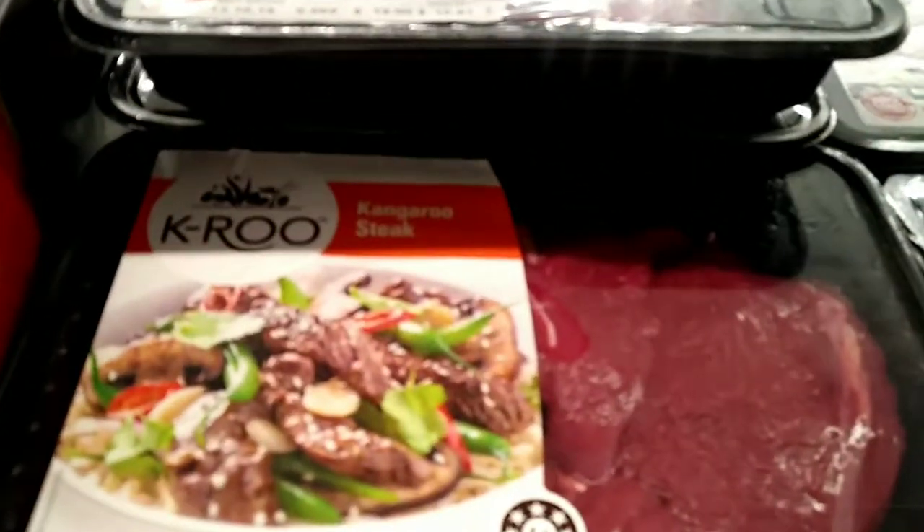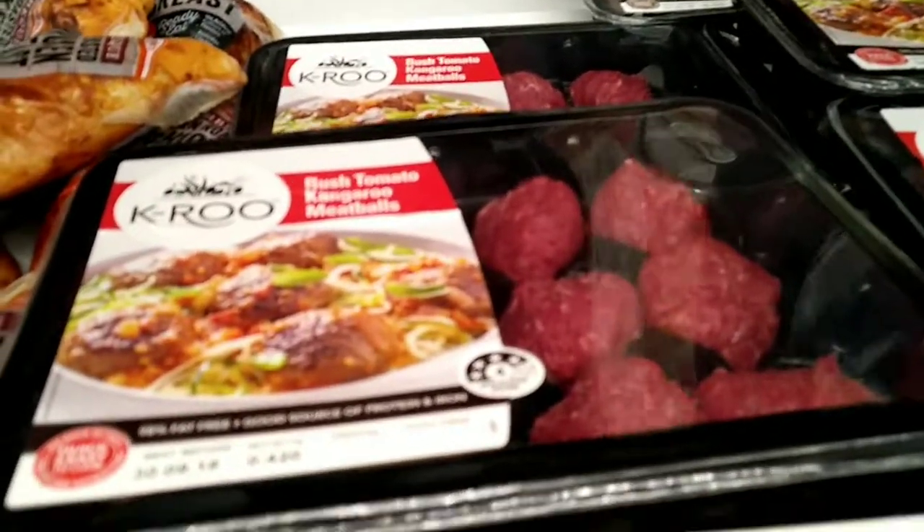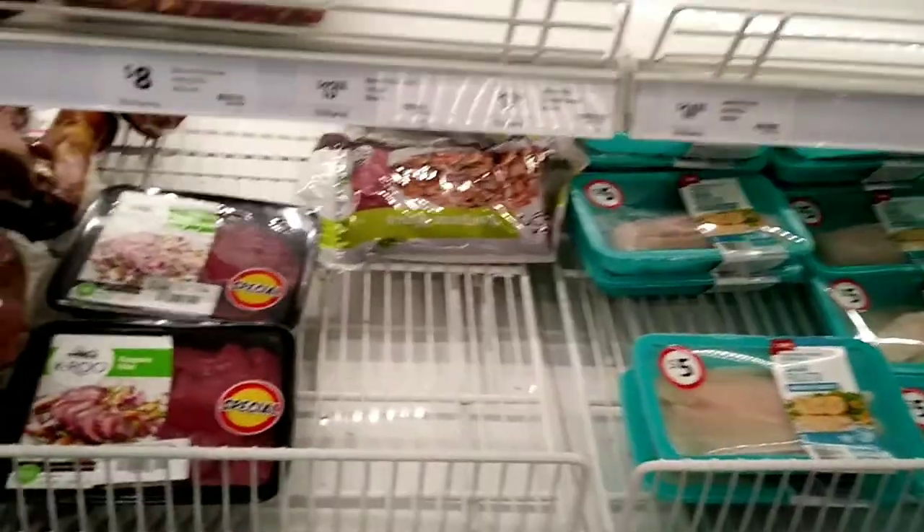This is the kangaroo steak, and this is the meatball made from kangaroo meat. They also sell kangaroo meat in other cuts.